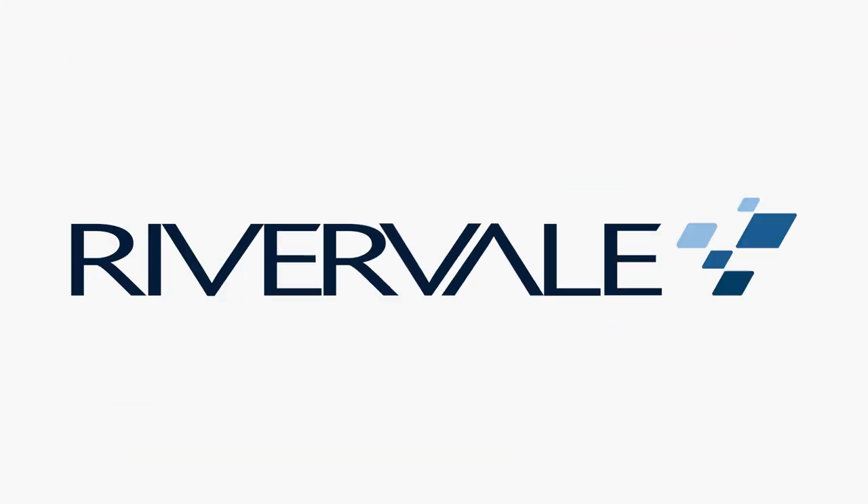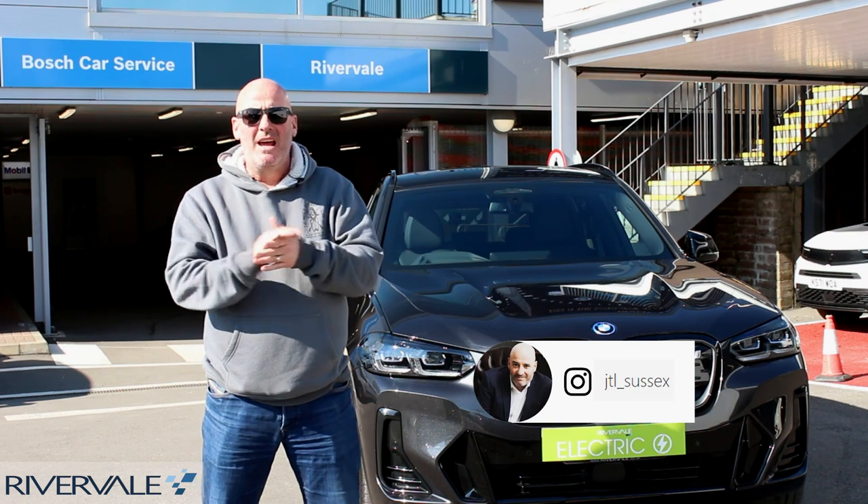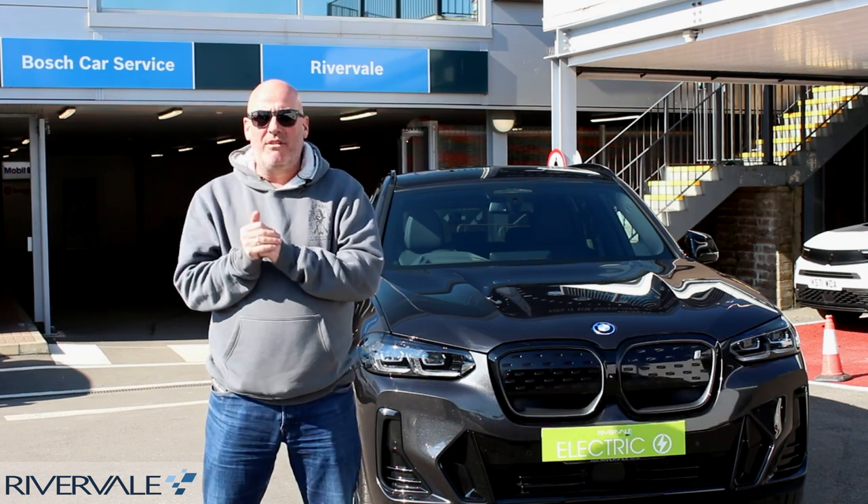What a day it is in Sussex, to be out cruising. Hello everybody, this is Jack the Lad, radio presenter and very proud ambassador for my friends at Rivervale Leasing.